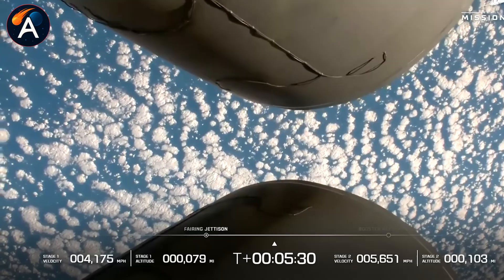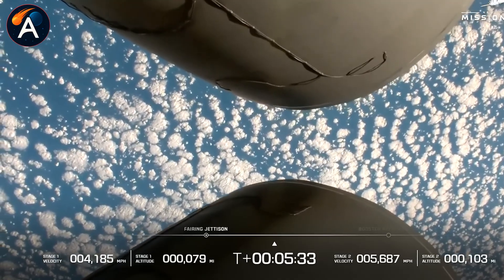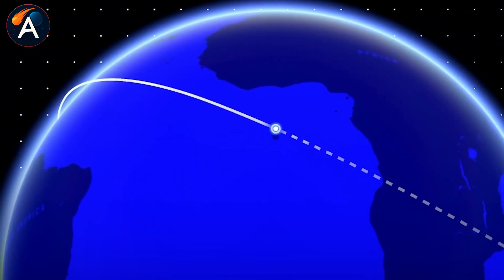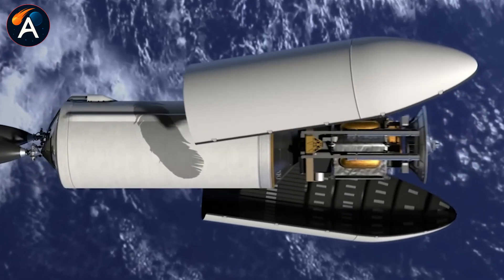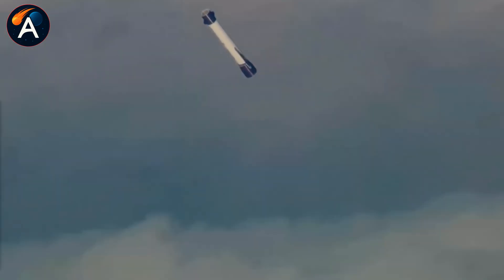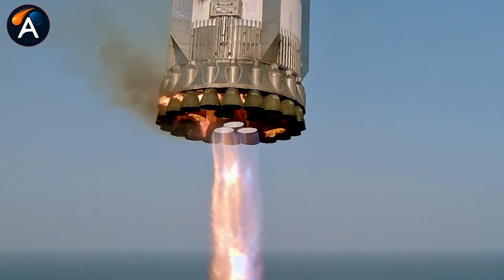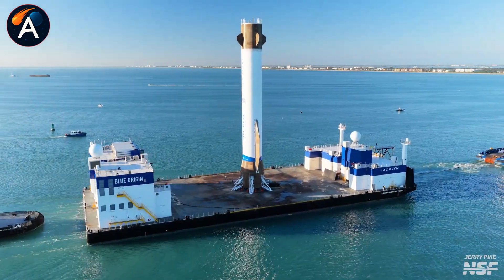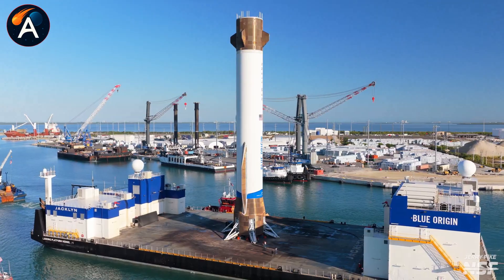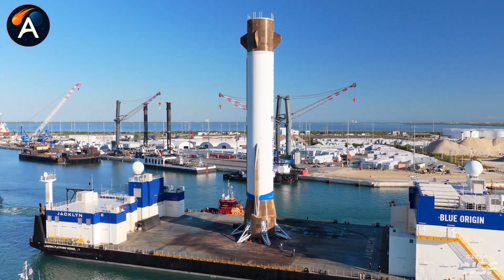The math tells the real story. Blue Origin correctly positions New Glenn against the Falcon family rather than Starship. Even with larger payload capacity, reaching Falcon's launch cadence and booster reuse record will require many years — and that's assuming everything goes according to plan. Falcon 9 took years to achieve its current reliability and tempo. New Glenn is starting that journey now. What makes this situation particularly challenging is that Blue Origin isn't making technical mistakes. Their engines perform well, their boosters land successfully, the engineering is sound. But sound engineering doesn't automatically translate to operational tempo.